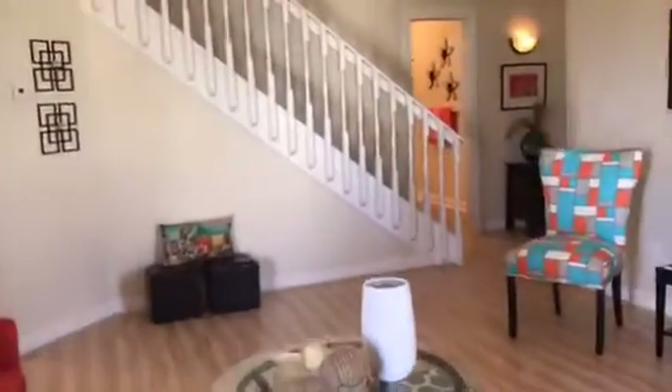You also have this great size balcony. What I love about the balcony is it is open to the living room as well as the master. And I am really excited to show you the master bedroom.